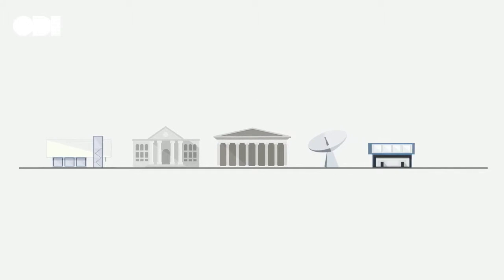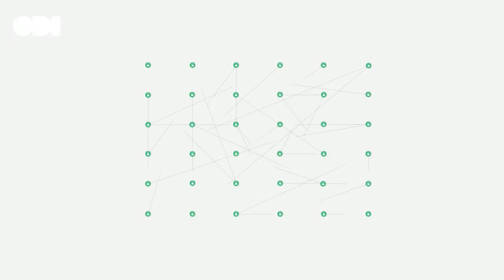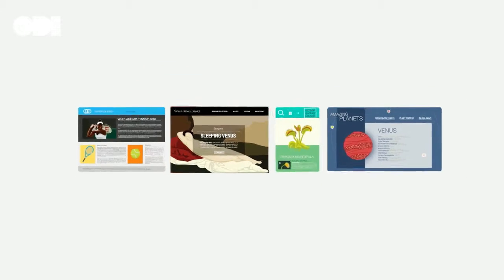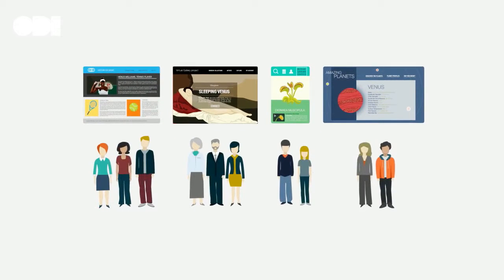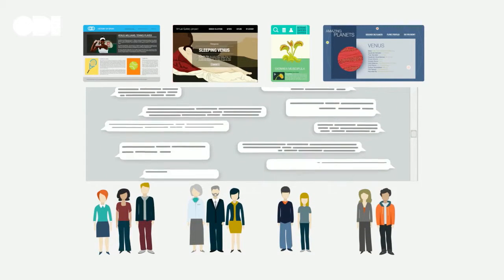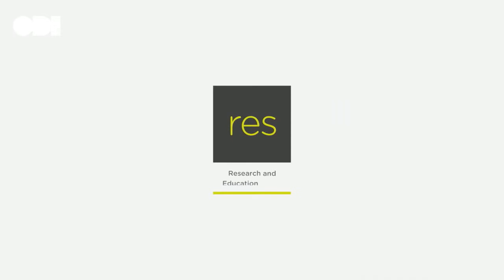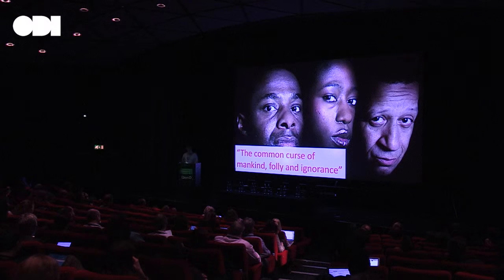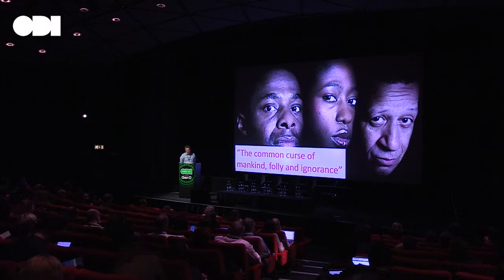We want greater collaboration with collection holders to release your catalogues as linked open data. We want the vision of product developers to help us shape the many digital products which can be powered by RES. And we want to hear from those in education to tell us what you want. We need you to help us make RES the best in class. So that's the Research and Education Space. I hope you'll agree it's a groundbreaking platform. We can't promise to do away with folly and ignorance, but we're trying our best. But a platform is only as good as the data it indexes, which is why I want to use the next few minutes to tell you about a data set released by the BBC and indexed by the RES platform.